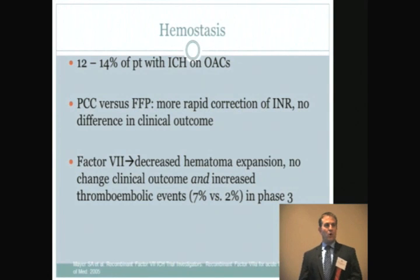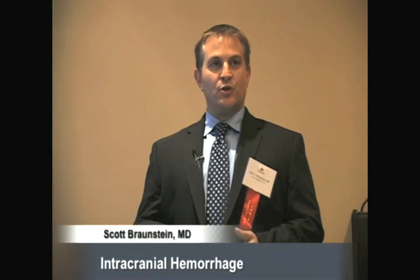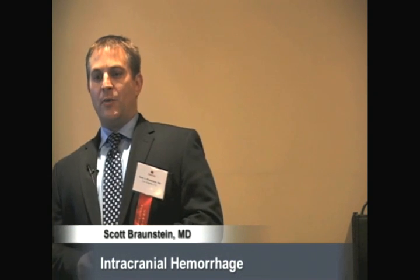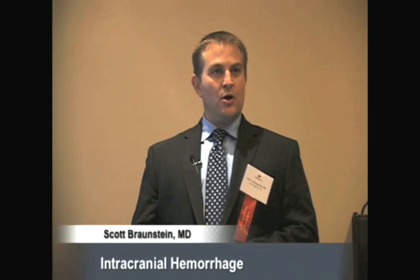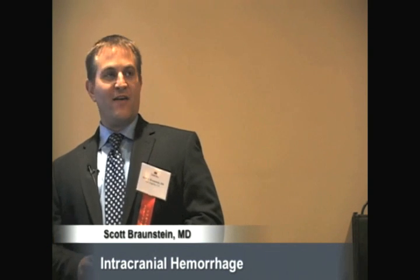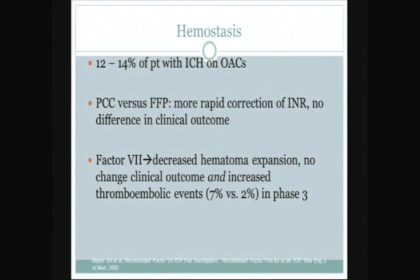Unfortunately, at this point there's only one small study and some case reports comparing PCCs and FFP head-to-head. What they found was a much more rapid correction of INR — PCCs correct the INR usually within minutes — but they have not been able to show a difference in clinical outcome. Recombinant factor VII was described as investigational in the 2007 guidelines, but phase III studies since then showed that while it decreases hematoma expansion, it did not improve clinical outcome and carried nearly three times the increased risk of thromboembolic disease, especially arterial thrombotic problems at higher doses.